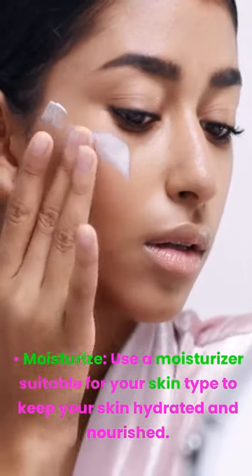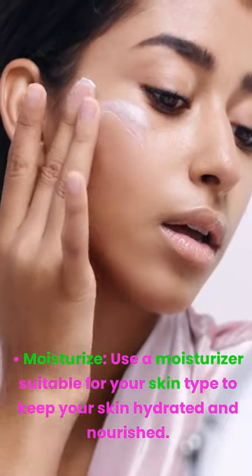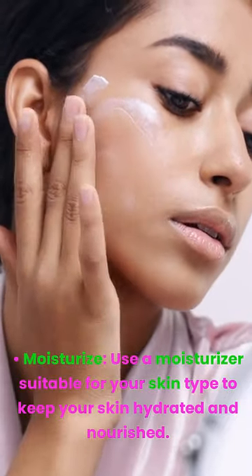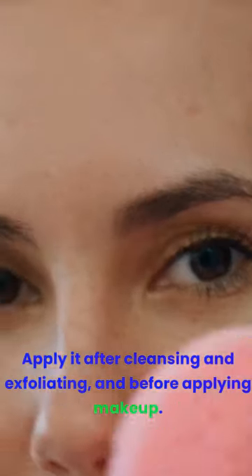Moisturize. Use a moisturizer suitable for your skin type to keep your skin hydrated and nourished. Apply it after cleansing and exfoliating, and before applying makeup.